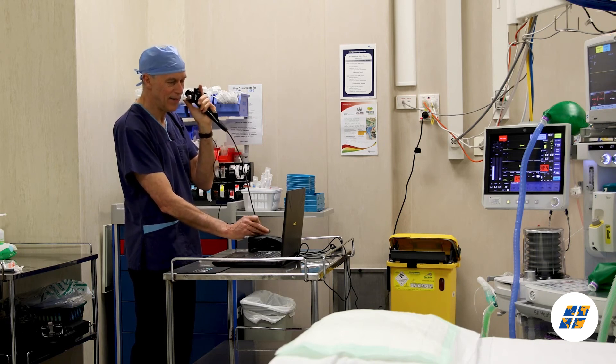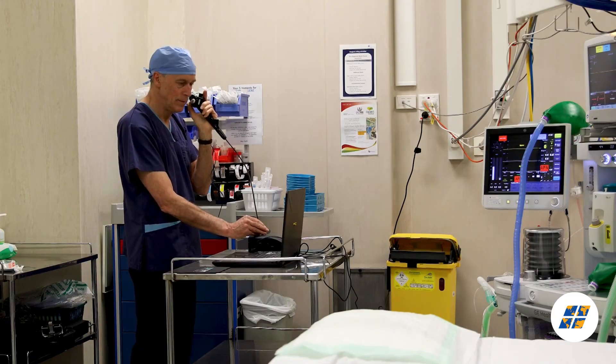It has the potential to save hospitals time and money spent on training, and to reduce their damage costs by up to 80%. When clinicians learn on the job, it's not ideal for the patient or for the learner.